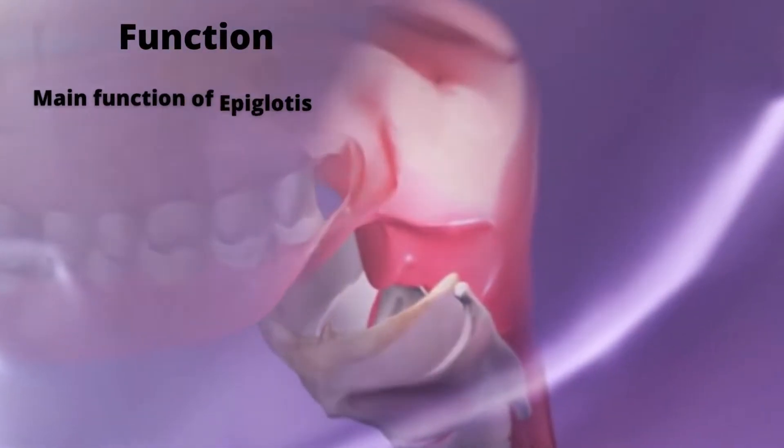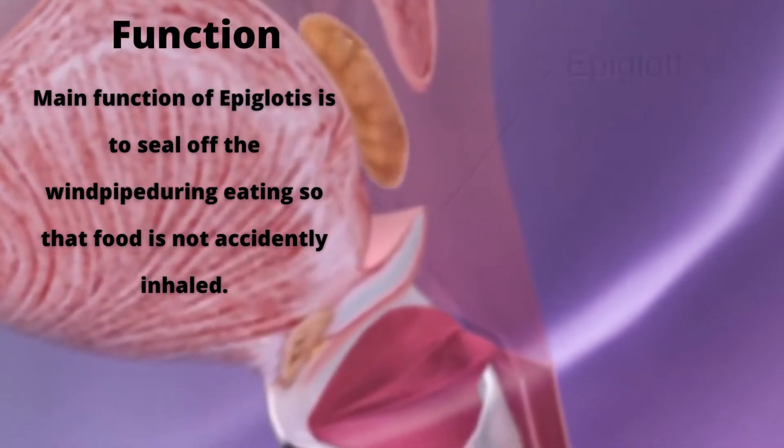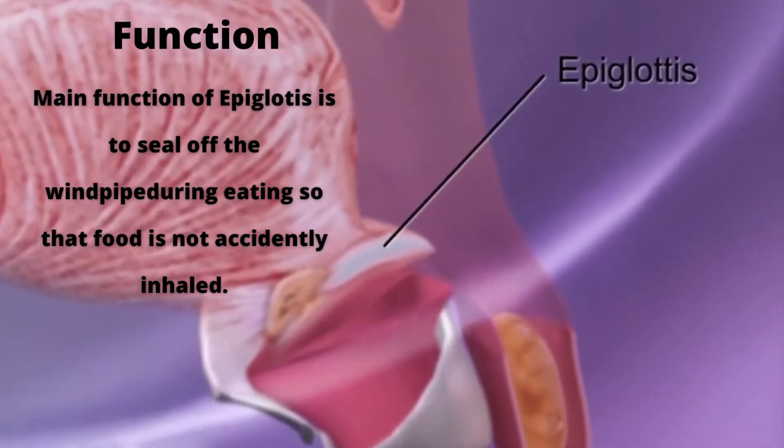Let's know about the function of the epiglottis. The main function of the epiglottis is to seal off the windpipe during eating, so that food is not accidentally inhaled.